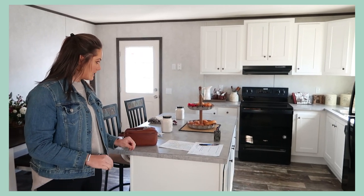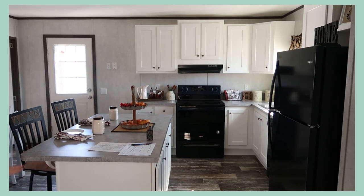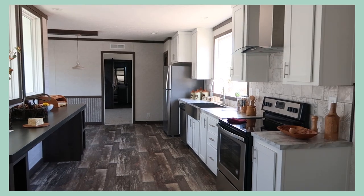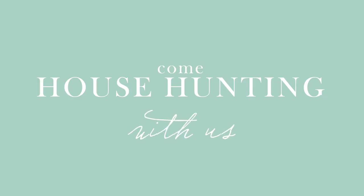Hey guys, welcome back to the Berry Mountain Homestead. Today we are going to be going house hunting and we are bringing you guys along. This is our second time going house hunting and we are looking at manufactured homes. If you're wondering why we're looking at manufactured homes or why we're choosing to go that route, you can check out our first time going out house hunting — we explain more about that in our homesteading journey. We'll leave that video in the description box and also in a card so you can go ahead and check out our first video.